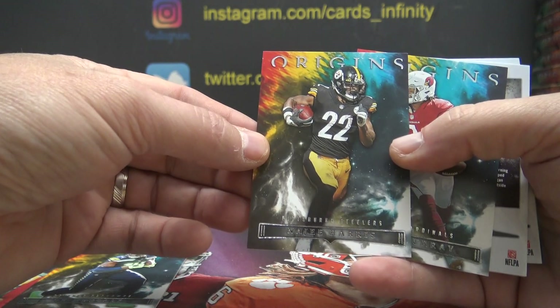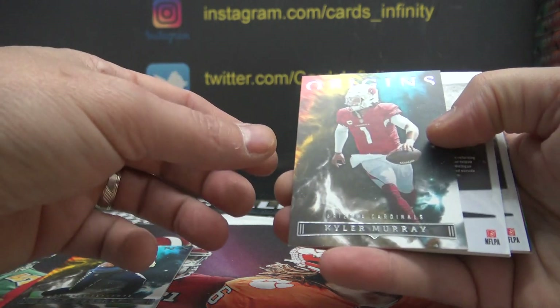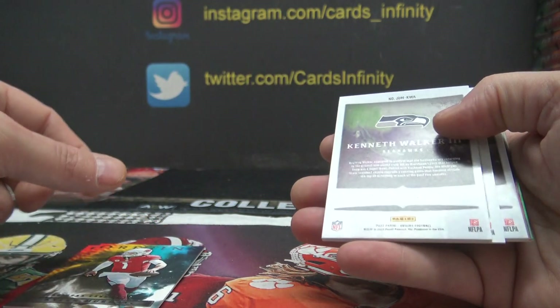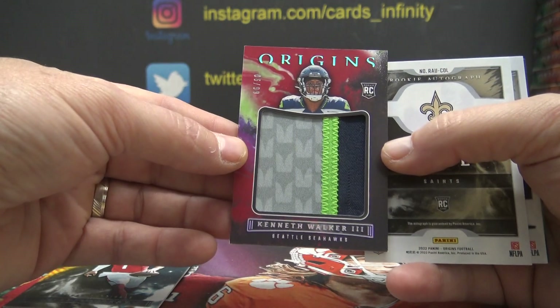AFC North is Najee Harris. NFC West — Kyler Murray. Kenneth Walker — NFC West — Jumbo Patch, that one's numbered to 99.